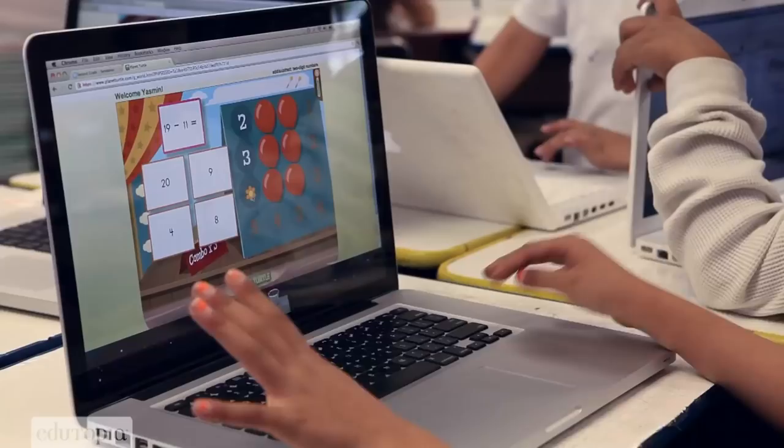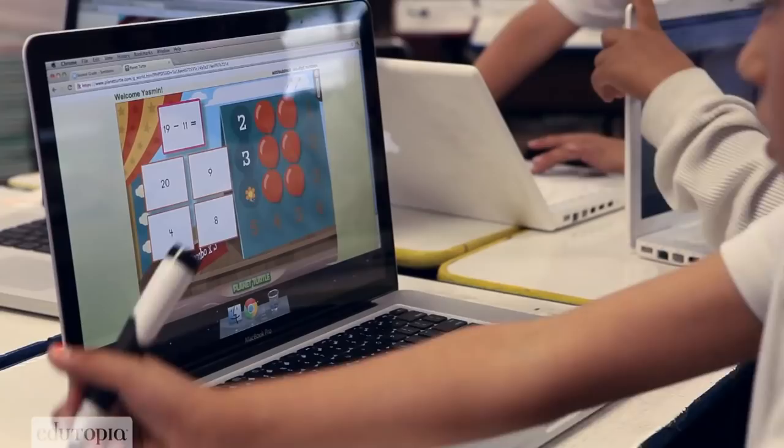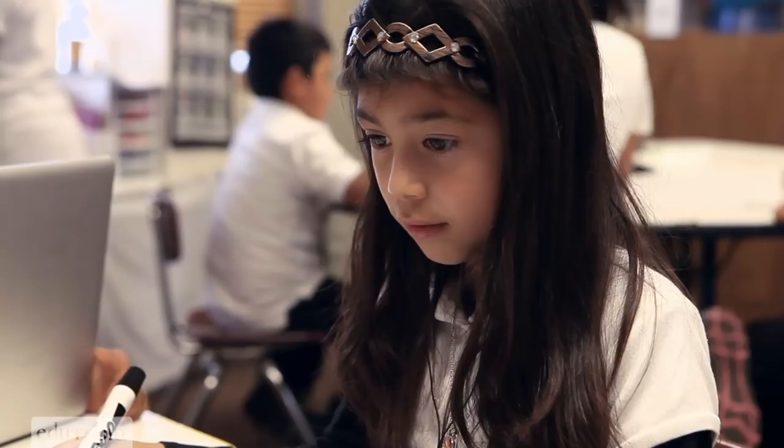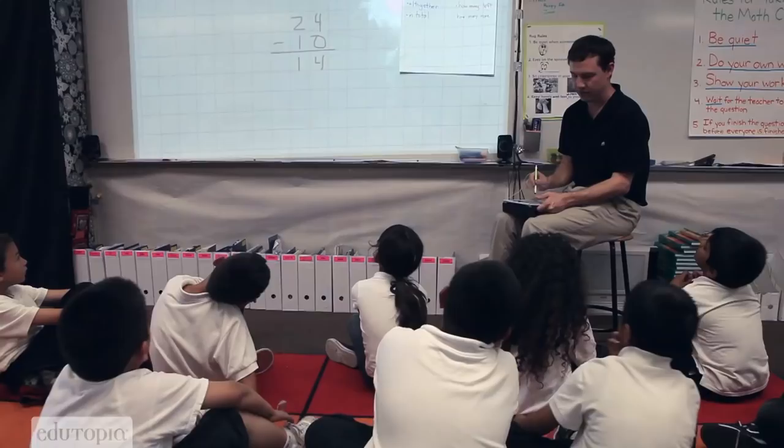I encourage my students to use all the tools that are available to them. One thing that we emphasize in this class is that using computers is not always the best tool. Using your hands may not always be the best tool either. So when I have some students on Planet Turtle, they might be solving the problem on their whiteboard, or they might be counting on their fingers because that's the best strategy for them.